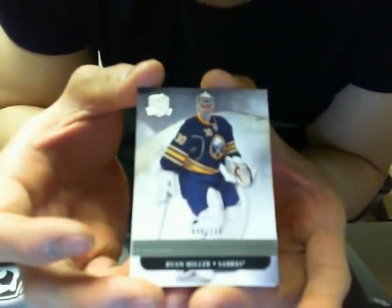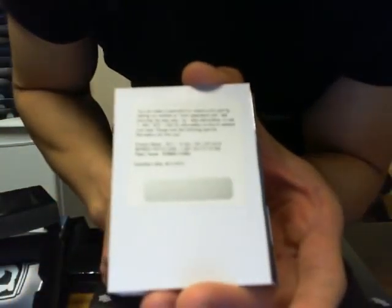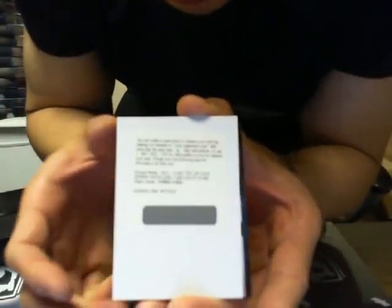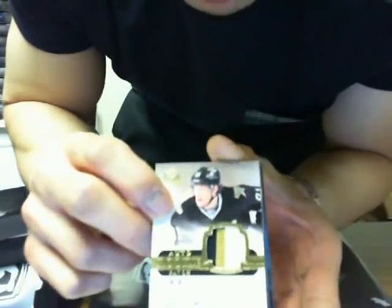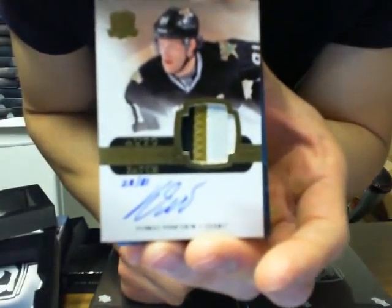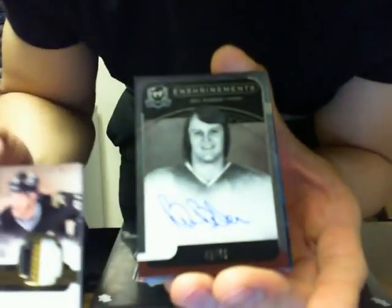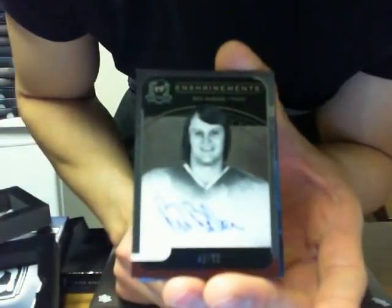We got Ryan Miller for the Buffalo Sabres, 90 of 249. Auto rookie patch for the Calgary Flames of Roman Horak — it's kind of tricky without autofocus on, but it's Roman Horak for the Calgary Flames. Auto rookie patch gold of Thomas Vinecore for the Dallas Stars, out of 81. And auto enshrinement autograph of Bill Barber for the Philadelphia Flyers, 49 of 50.